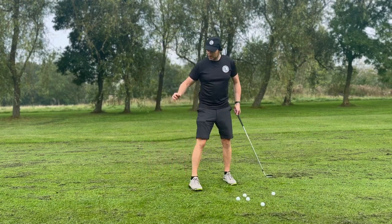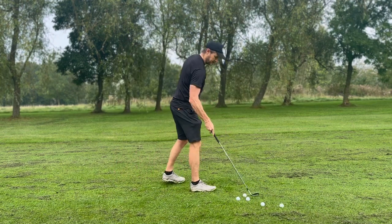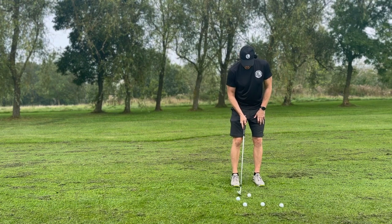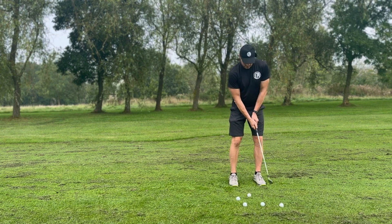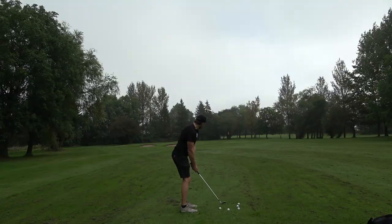So you've got your stock yardages, you've got your mid-flight. There are times when you're playing into the wind and we want to keep this ball lower. All we're going to do: pop the ball a little bit back in the stance — not too far back, just back in the middle. And on this one, instead of the belt buckle release, we're going to use the left hip release. A little quicker swing to bring this flight down.